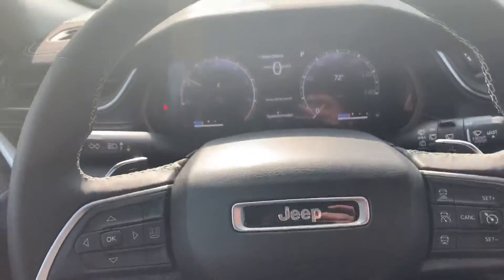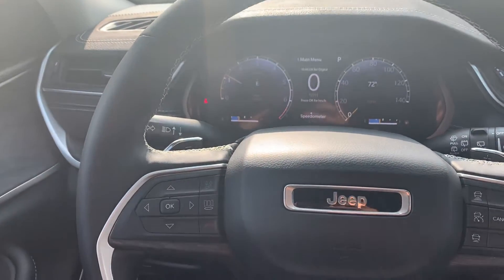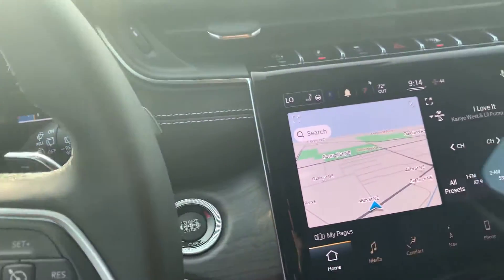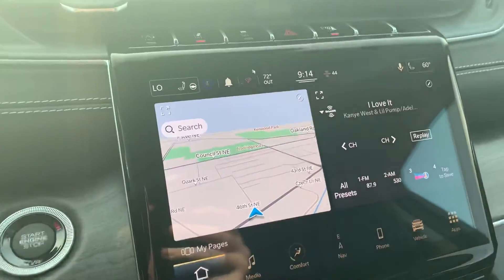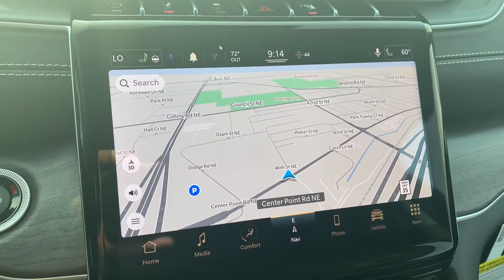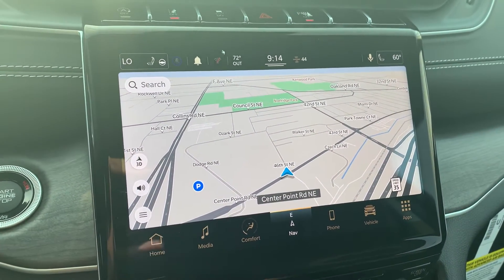The dash looks a little different now than it used to, but I still think it looks really cool. You do have your adaptive cruise control, which is an awesome feature. My favorite thing right here is this nav — look how big that screen is. That's the new 10.1-inch nav. It's amazing.